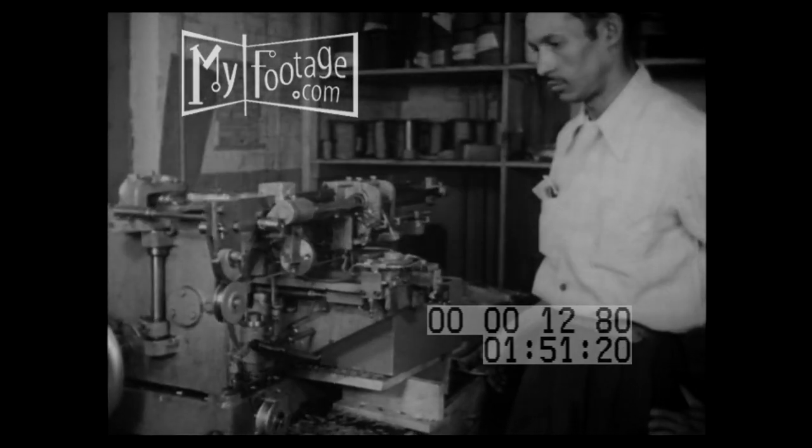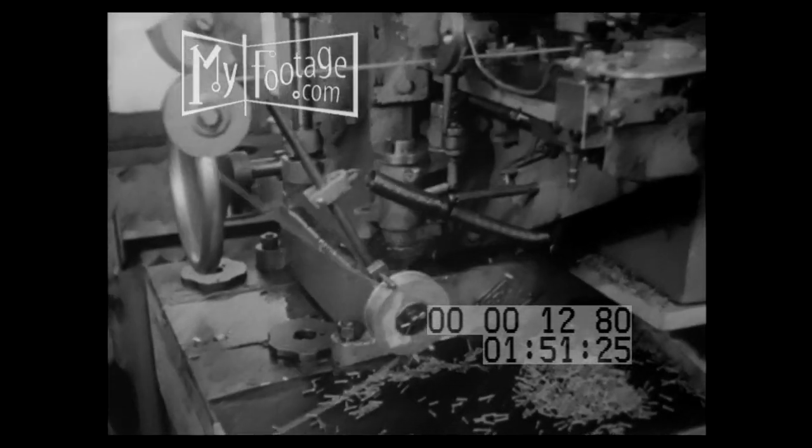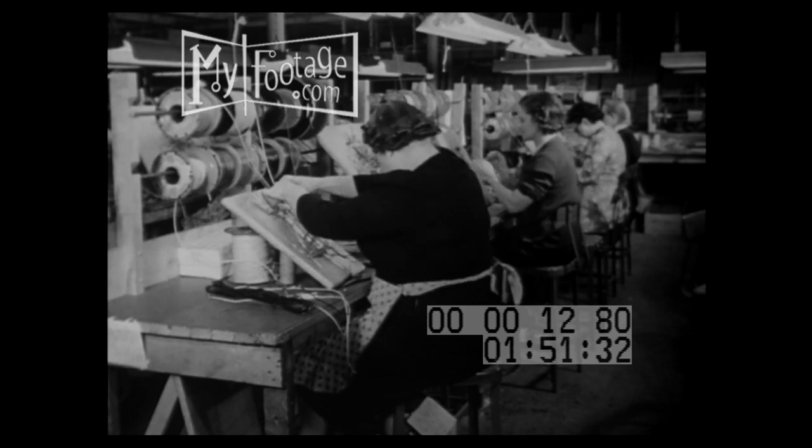A plant like this uses thousands of yards of wire of all types and sizes. Here's a machine that automatically cuts it to any desired length and trims the insulation from each end, so it's all ready to be hooked up.